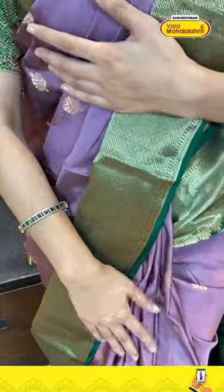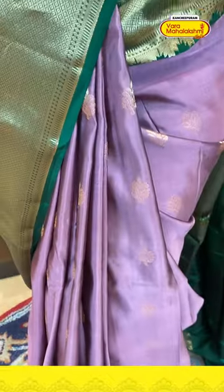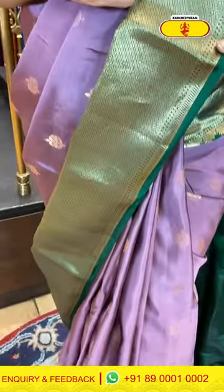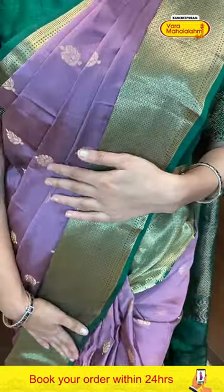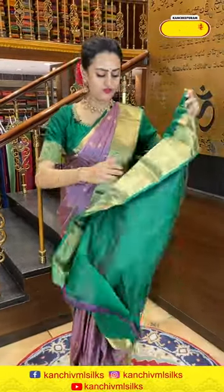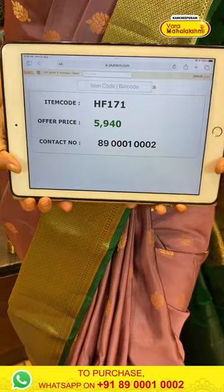Come take a closer look at the gorgeous saree I am wearing — a very pretty mauve and green color saree. If you just look at the body, we have amazing flower booties all over the body with beautiful gold zari. For the body you've got a beautiful diamond brocade border with amazing temples and rudraksha booties with beautiful gold zari. The pallu has a lovely diamond brocade with beautiful gold zari. The code of this saree is HF171 and it retails for ₹5,940.